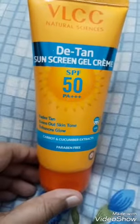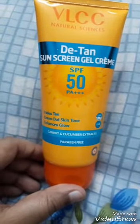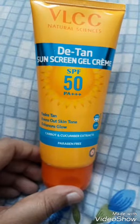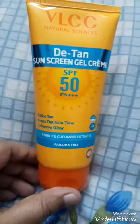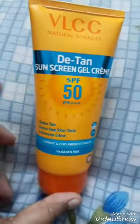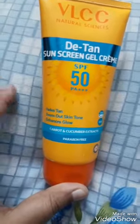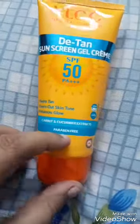I never expected a sunscreen to be such a holistic cream. In the mornings, if you don't want to moisturize, don't want to put on an antioxidant or any serum, you can directly apply this — it has all the ingredients needed for your skin concerns. It's paraben free, 100 grams of product, and the price is almost 400 rupees, but online you get a good discount.